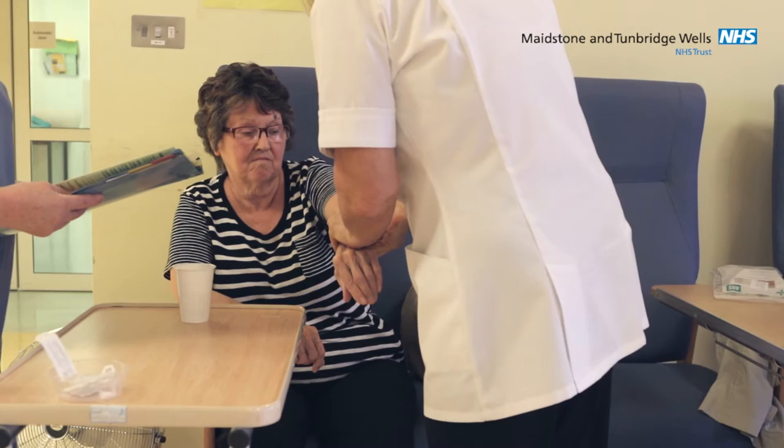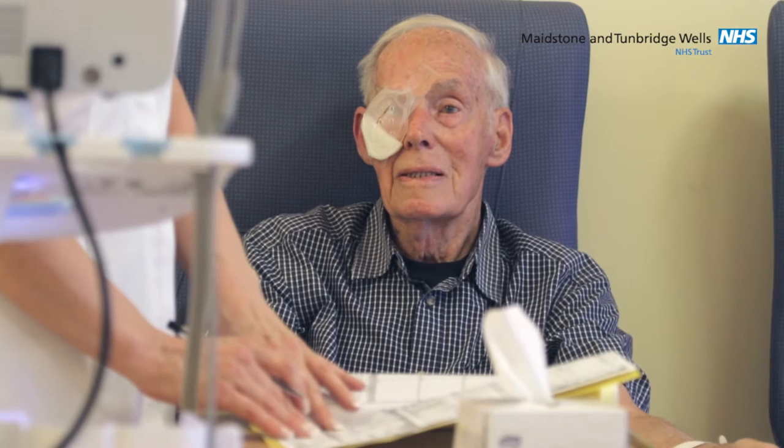It is important that you inform the doctors and the pre-assessment nurse of any pre-existing conditions which are affecting the eye or your general health, including your current medication. Both of these factors can affect the complexity and the prognosis of your procedure.